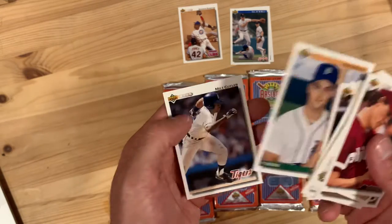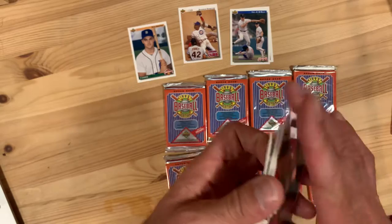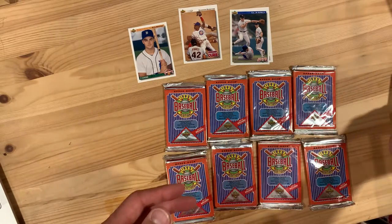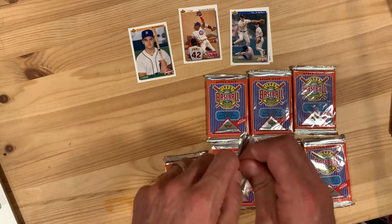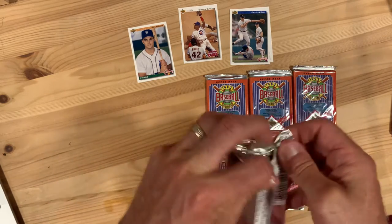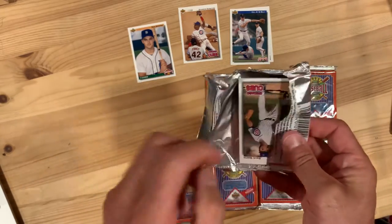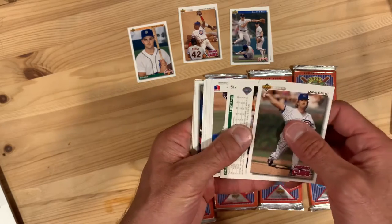Rico Bronia — I'm going to put him aside as maybe our 'whatever happened to that guy' pick. When I lived in Philadelphia — about 15 years — Rico Bronia was affiliated at that time, so he was somebody I enjoyed watching and cheering for back in the day. Let's see what he's up to now.